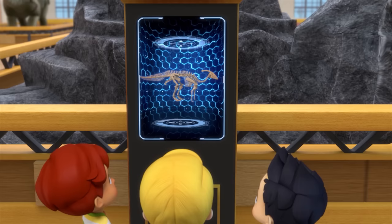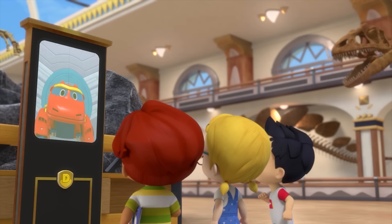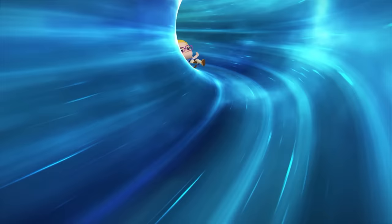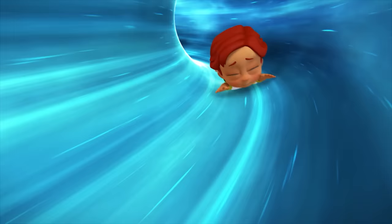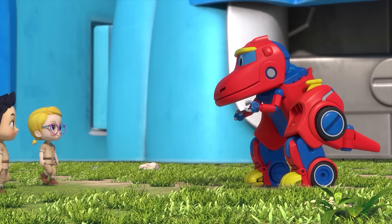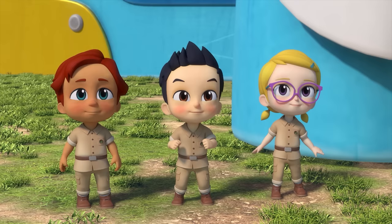Good morning everyone! Which dinosaur are you curious about today? We want to meet the Parasaurolophus! Really? Then come on over to a rural planet! Okay! Woohoo! Welcome guys! Hi Rex! Let's call Spino together! Okay! Spino!